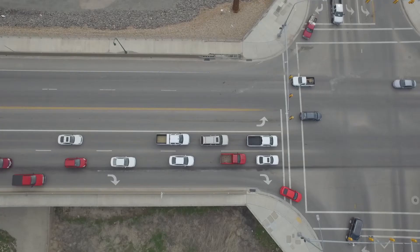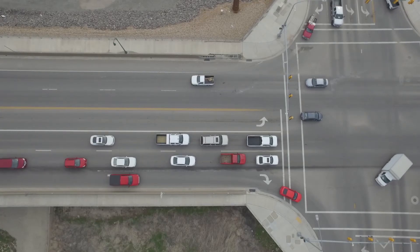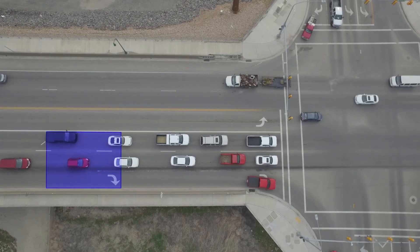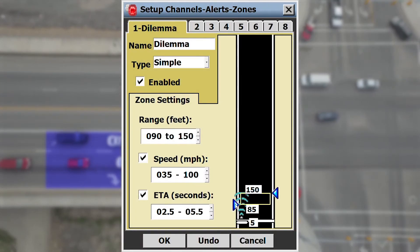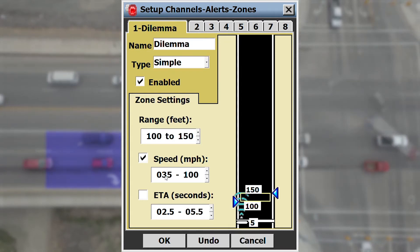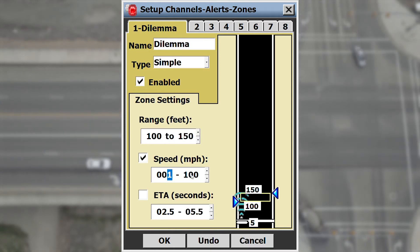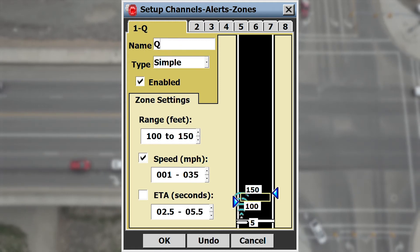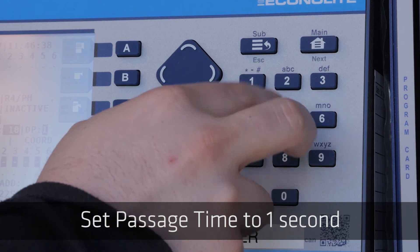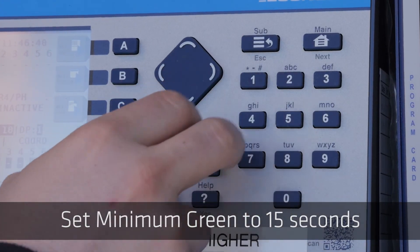For queues, an effective detection zone can begin 100 feet from the stop bar and stretch back to 150 feet. We'll be using only the speed filter to reduce the queue, so go ahead and ignore ETA and other criteria. Set minimum speed at 1 mile per hour and maximum speed at 35. We'll use speed-based deactivation of the queue clearance channel instead of programming the associated controller input as a queue detector. Lower the controller passage time to around 1 second and set the controller's minimum green setting to around 15 seconds.